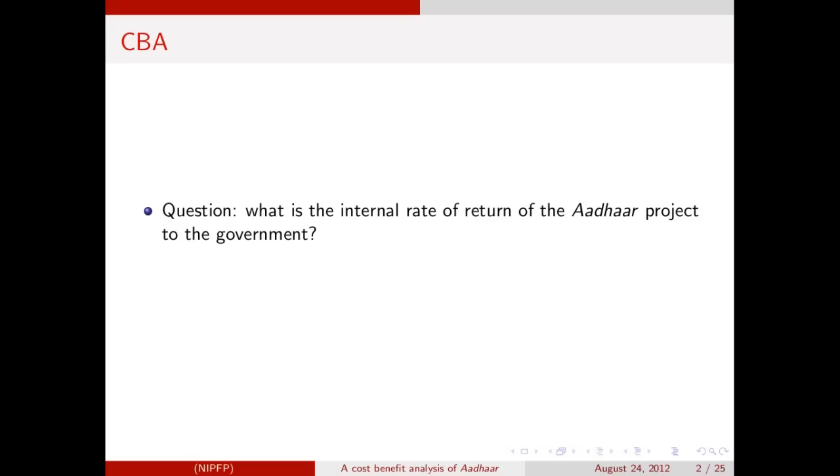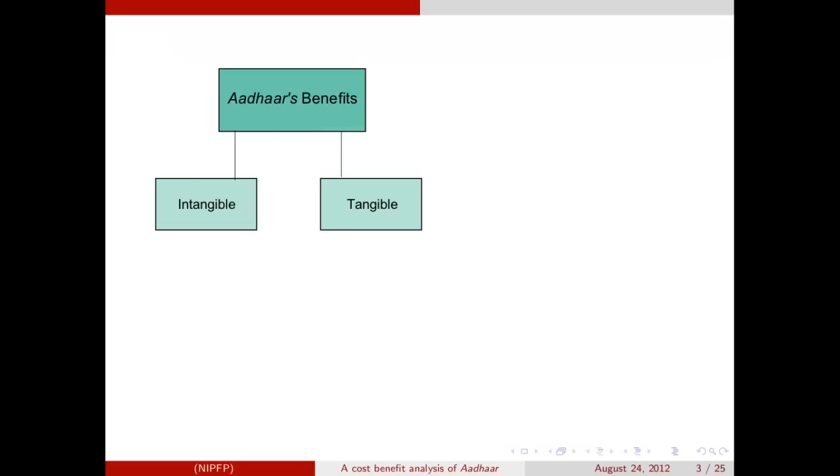This is an overview of the cost-benefit analysis of Aadhaar conducted by the National Institute of Public Finance and Policy. The question we are asking is: what is the internal rate of return generated by the Aadhaar project to the government — basically, what is the return in real terms the government gets on investing in the Aadhaar project over time? The time period considered is 11 years, starting from 2010-11 to 2020-21. Around 10 years is typical in such studies because beyond this period it becomes difficult to forecast either the costs or the benefits. The benefits from Aadhaar can be classified into two types: intangible and tangible.